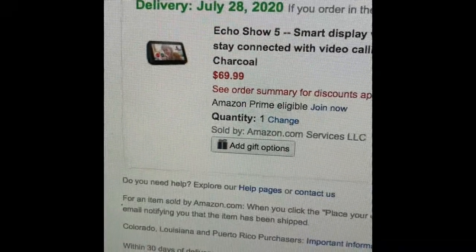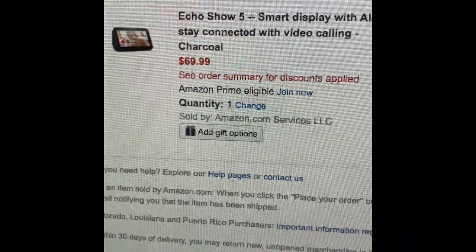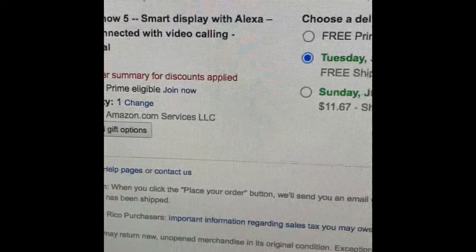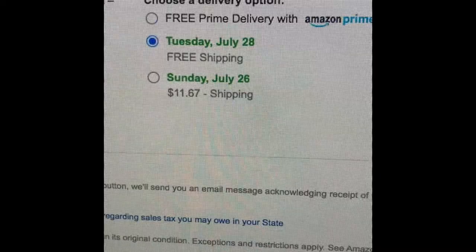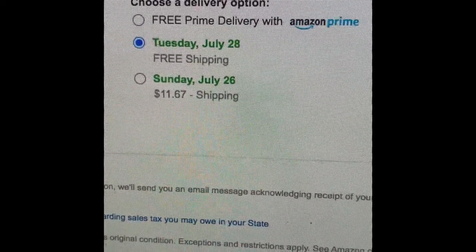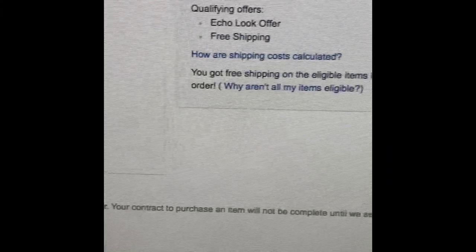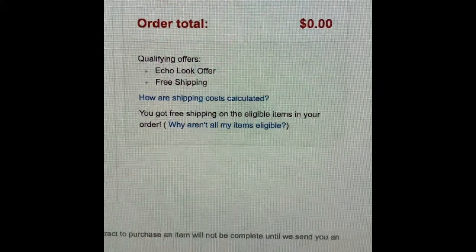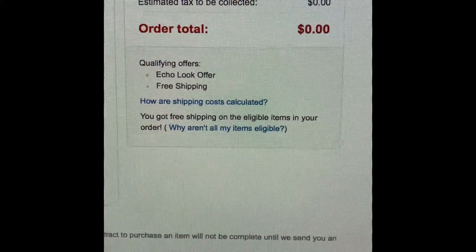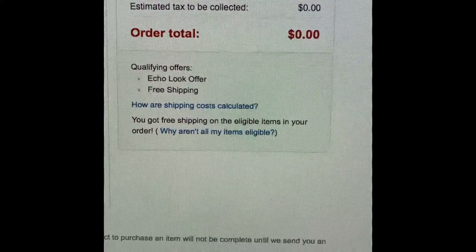So immediately I come over, I put it in my cart. It's $69 — you can see right there, Echo Show 5. I'm like, how much is Amazon going to give me off? I'm thinking like a couple bucks. I come over, I click free shipping, and then I come over to my total and, to my surprise, it's zero.